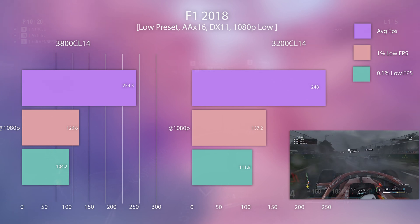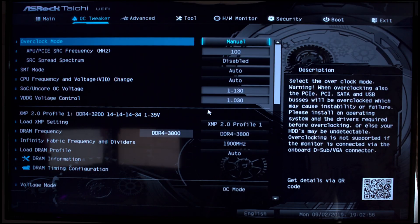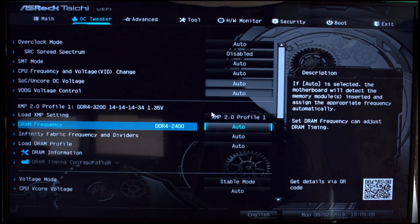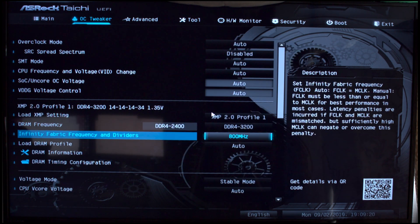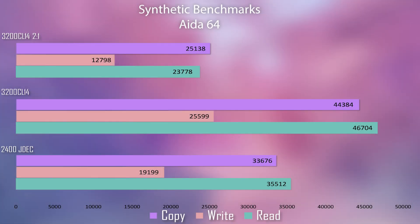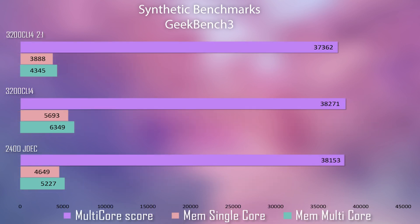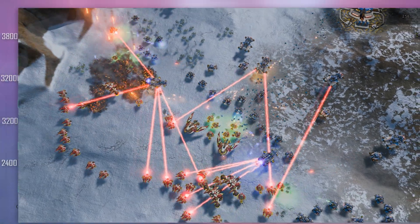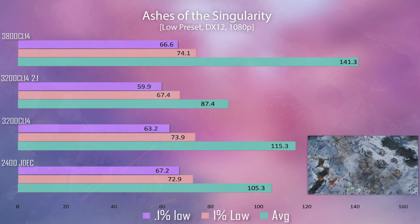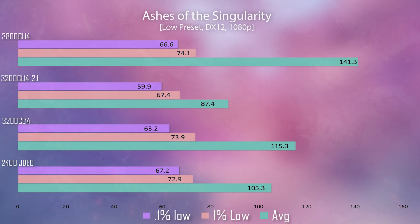Now let's move on to memory dividers. I originally wanted to use 3800 CL14 and do a 2:1 ratio, but it just wouldn't boot on this kit. So instead I used 3200 CL14 — the memory clock is 1600, and half of that, or 2:1, gives us 800 for the Fabric clock. The results are absolutely horrible. There's no way around it — stock settings with no XMP is better. I have no clue why you would run a divider if these are the results. Even if you're running 4000+ MHz, you're going to be doing better at 3200 CL14 than at 4000 with a 2:1 divider.